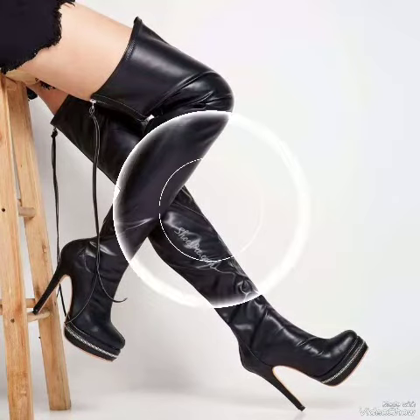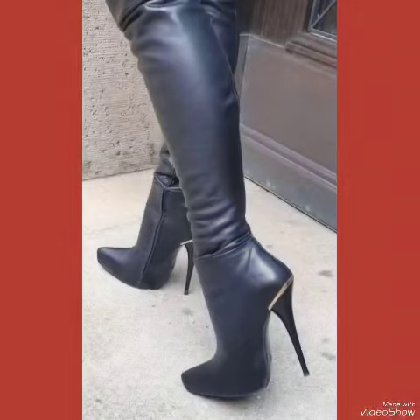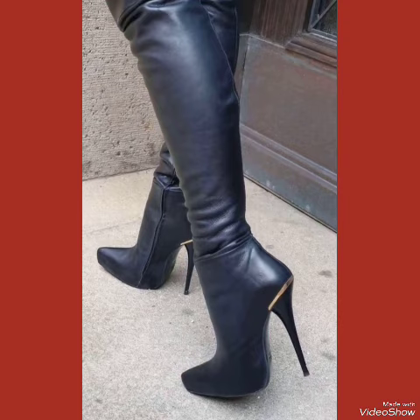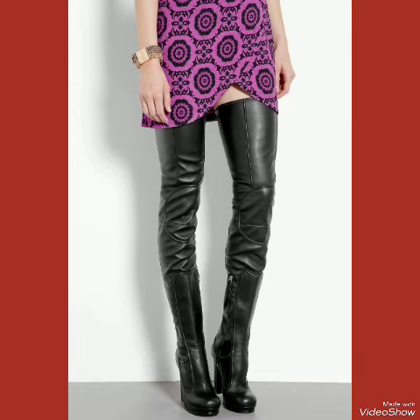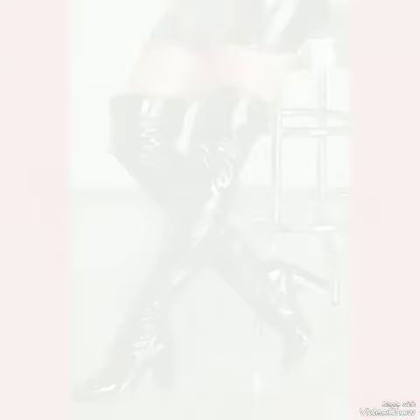Leather thigh high heel boots are sleek and stylish high heels, perfect for elongating your legs and creating an illusion of height. Whether you are dressing up for a night out or adding a touch of elegance to your everyday attire.